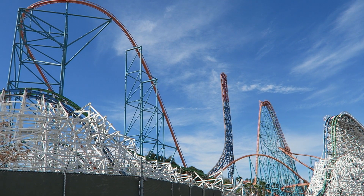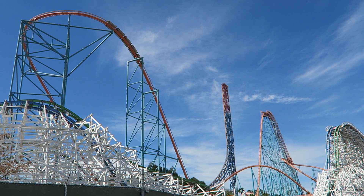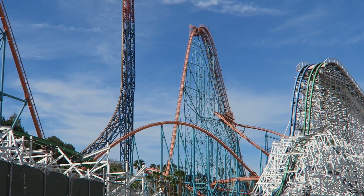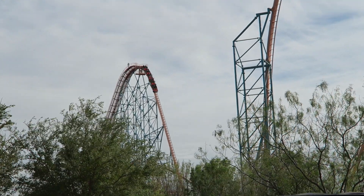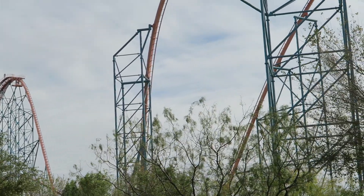Their second coaster was a record breaker. Six Flags Magic Mountain opened Goliath for the 2000 season. For three months, Goliath held the record for having the largest drop on any continuous circuit roller coaster at 255 feet or 78 meters. Six Flags was clearly impressed by the attraction as they immediately ordered a second Giovanola hyper for the original park in the chain, Six Flags Over Texas.